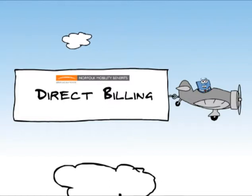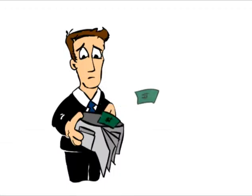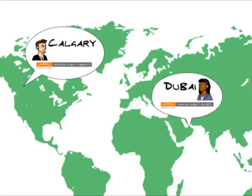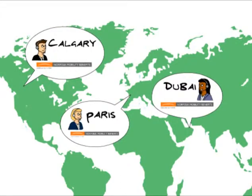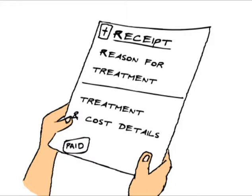Norfolk Mobility has direct billing arrangements with many facilities worldwide, so you can avoid out-of-pocket expenses for treatment. Contact the Norfolk Client Service Center to find out about direct billing facilities within your area. If none are available, you will need to pay and then submit the bill or receipt to claim your health expenses.